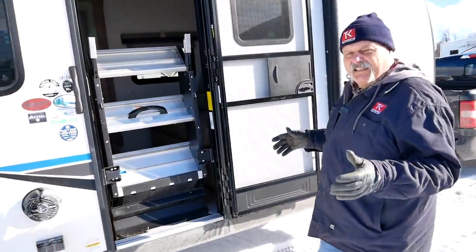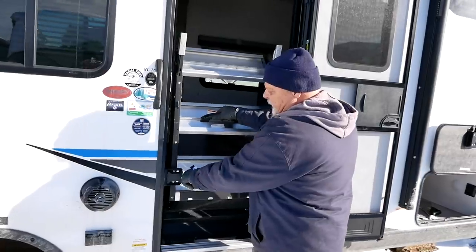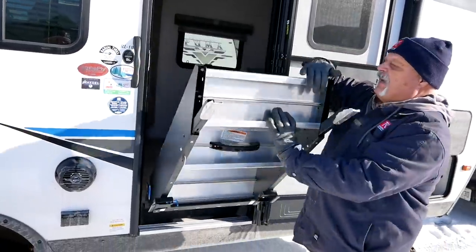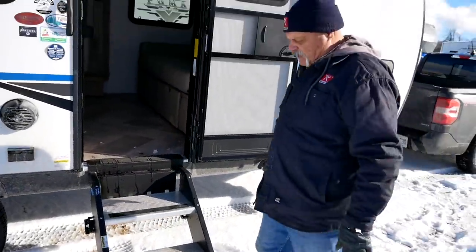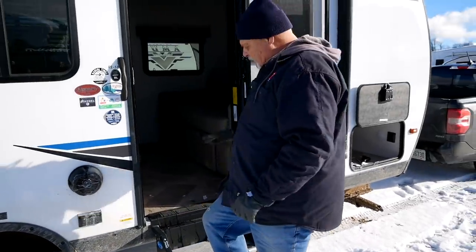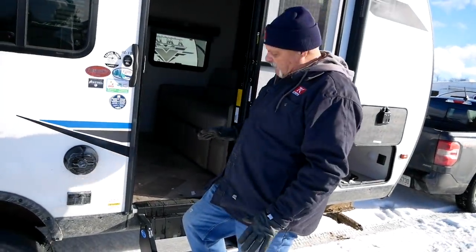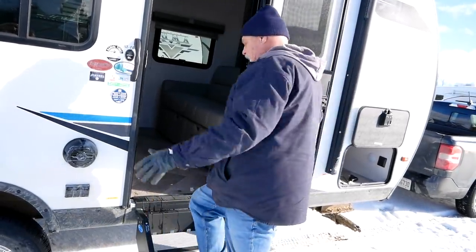Now it's time to get inside. First things first, we'll bring the steps down — it's as easy as pulling that and dropping these down. These are becoming very popular and I love them because they sit on the ground, they don't bounce, and they'll sit at whatever height you need because they're hinged.